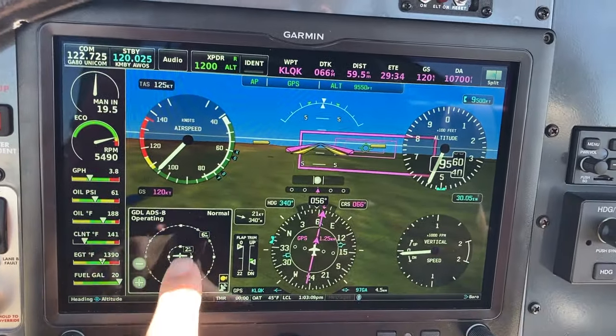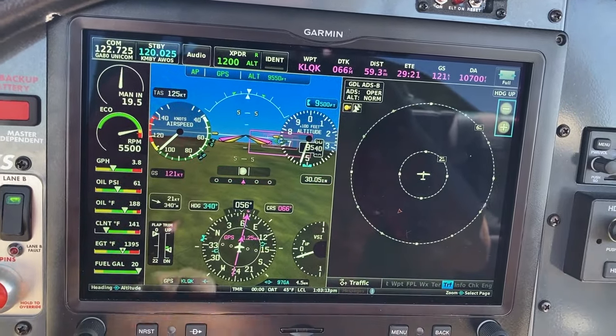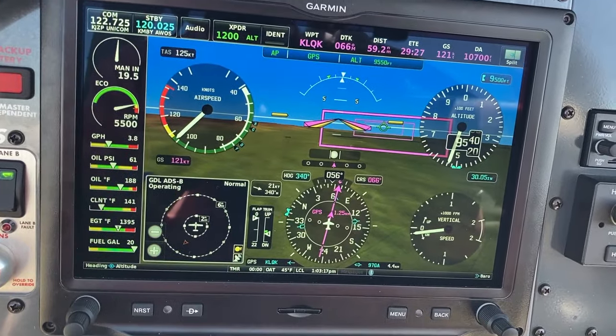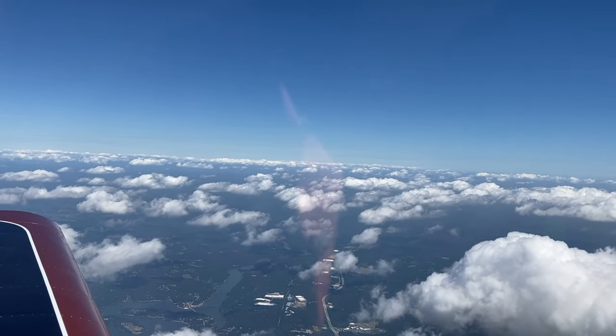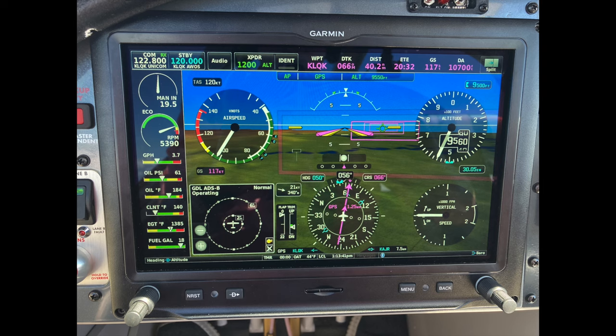Since they're behind me, I can't see them. I look closer — it looks like they're headed away from me.